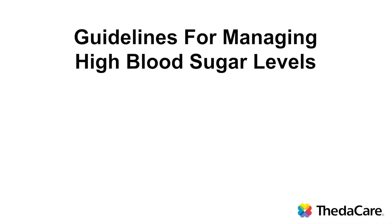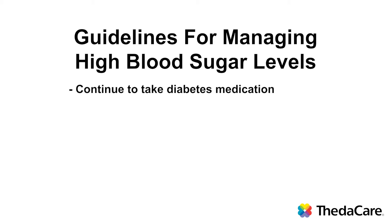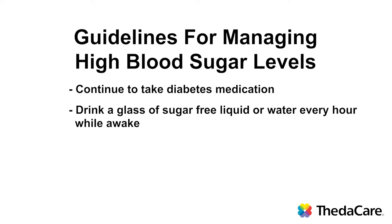Here are some guidelines for managing high blood sugar levels. Continue to take your diabetes medications, even if you're ill and not eating well. Do not increase your diabetes medication on your own. Drink a glass of sugar-free liquid or water every hour of the day while you are awake — this will help you not become dehydrated from the high blood sugar levels. Do not skip your meals. This is very tempting to do when your blood sugar is already high, but your body needs the nutrition from the food that you will eat at that meal.